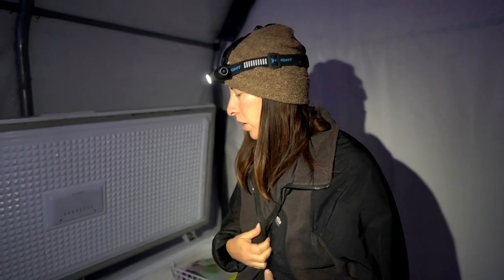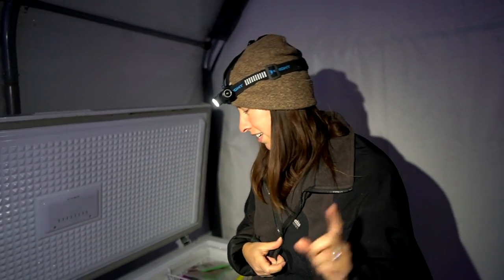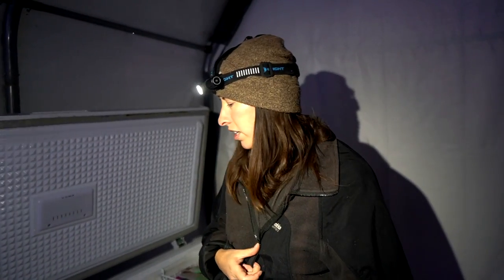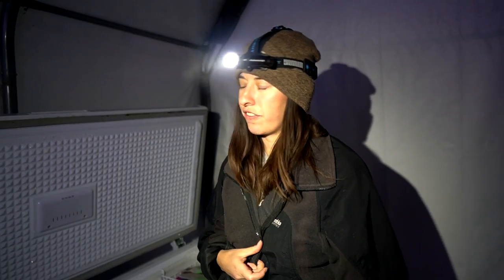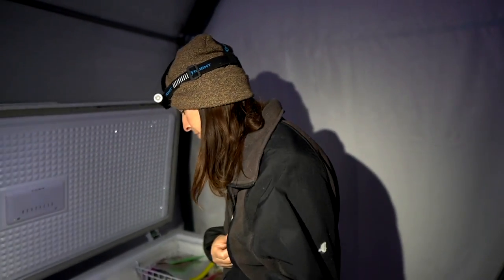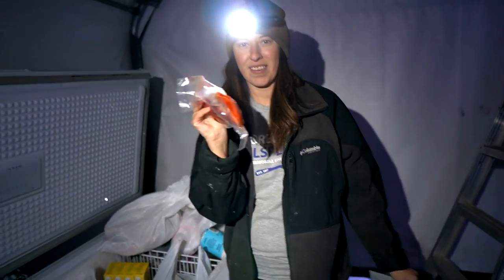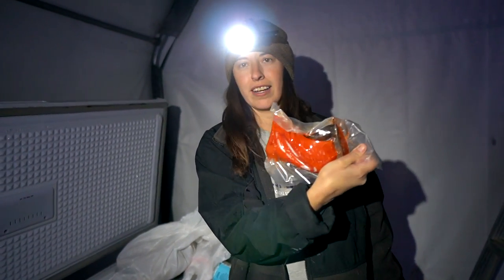We're out at the freezer grabbing some stuff for dinner — we need fish and some roasted peppers. Pretty excited for the dinner we're going to make; it's a little bit fancy. Our freezer this year is fairly full because we have a lot of fish. We were very lucky and fortunate to harvest a lot of fish for us and the dogs. We also have frozen produce from the garden, and other items I didn't feel comfortable canning. We grabbed some nice Copper River sockeye fillets.